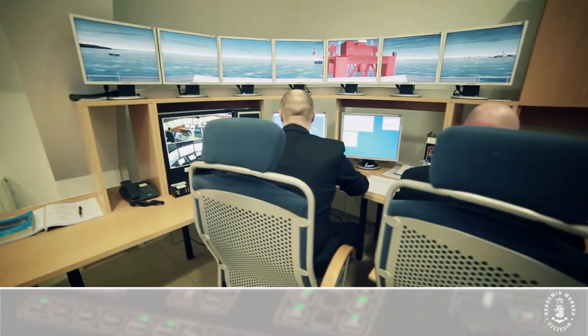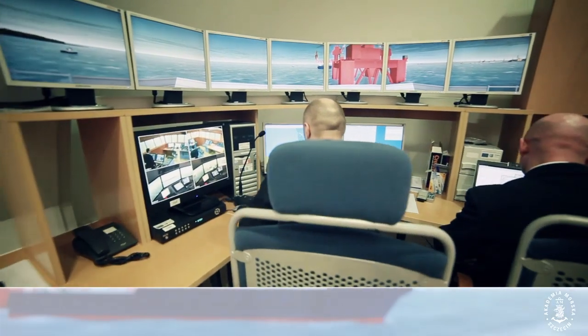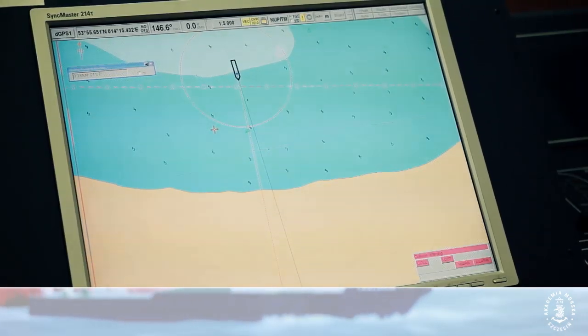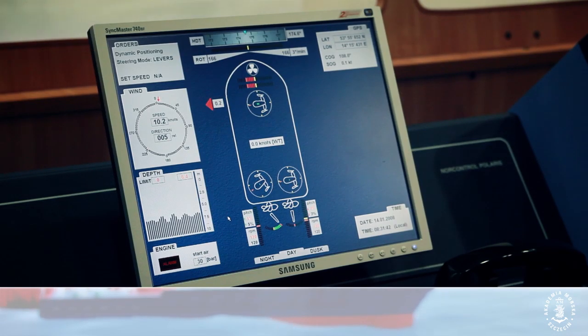The network configuration of workstations allows users to set, configure, and record ship movement parameters, hydrodynamic and hydrostatic factors, and their derivatives.